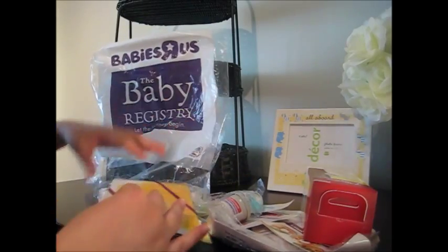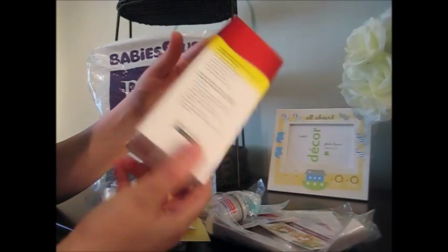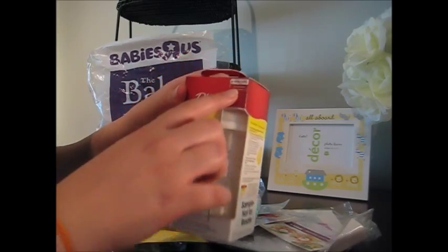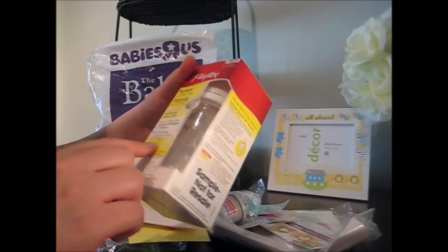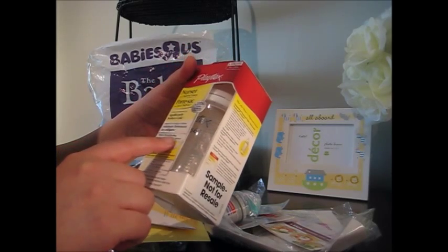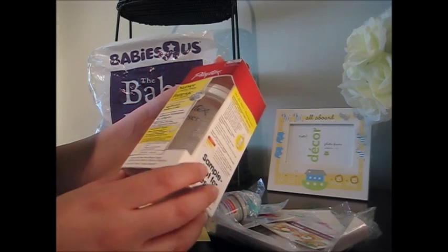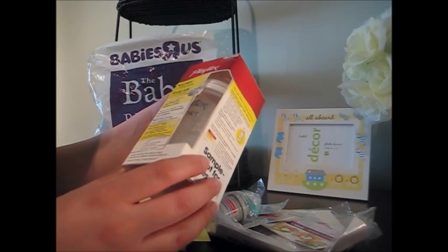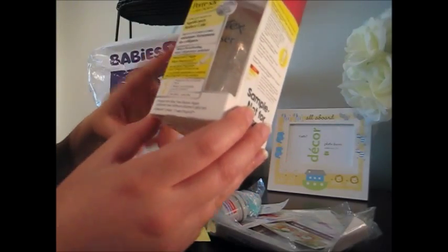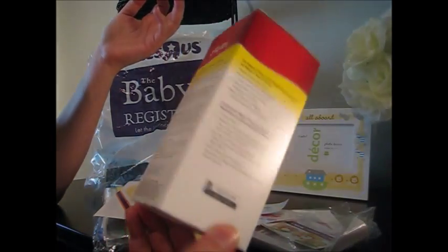First things first, let's grab some of the big stuff. You do get a full-sized Playtex bottle. This one is the Slow bottle, so obviously it's for newborn babies. Natural latch nipple, mimics breastfeeding, significantly reduces colic — clinically shown to. It's a pediatrician recommended brand: one nurser with a slow flow silicone nipple and five drop-in liners. So that's a pretty good deal just for signing up for a baby registry.